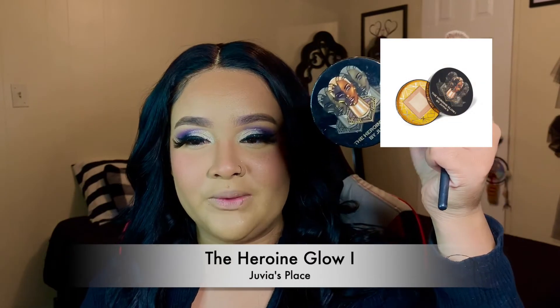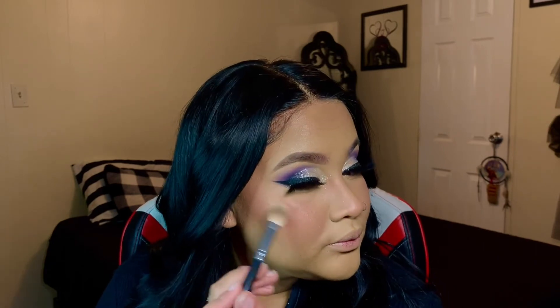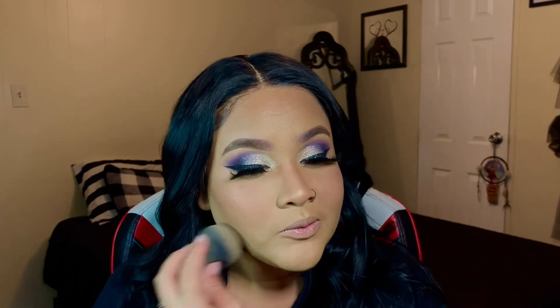I'm taking the Juvia's Place Heroine highlighter palette and applying it while my face is still a little wet from the setting spray. Even though I already applied setting spray, I'm going to apply some more and show you why. I spray some on and then take my beauty blender while it's still wet — this helps blend everything in and set everything into place.